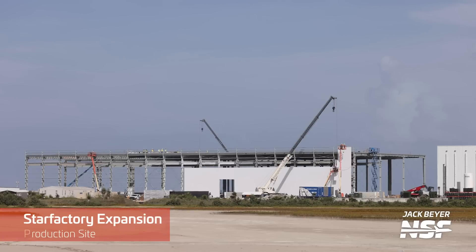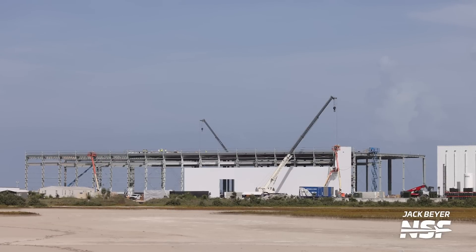Speaking of the Star Factory expansion, it's expanding. While construction had been going on right next to the current Star Factory building and up to the northeast of it, now the expansion is being extended down to the southeast towards Highway 4. It'll be really interesting to see when the three main tents at the production site are removed to make way for the next part of the Star Factory expansion.